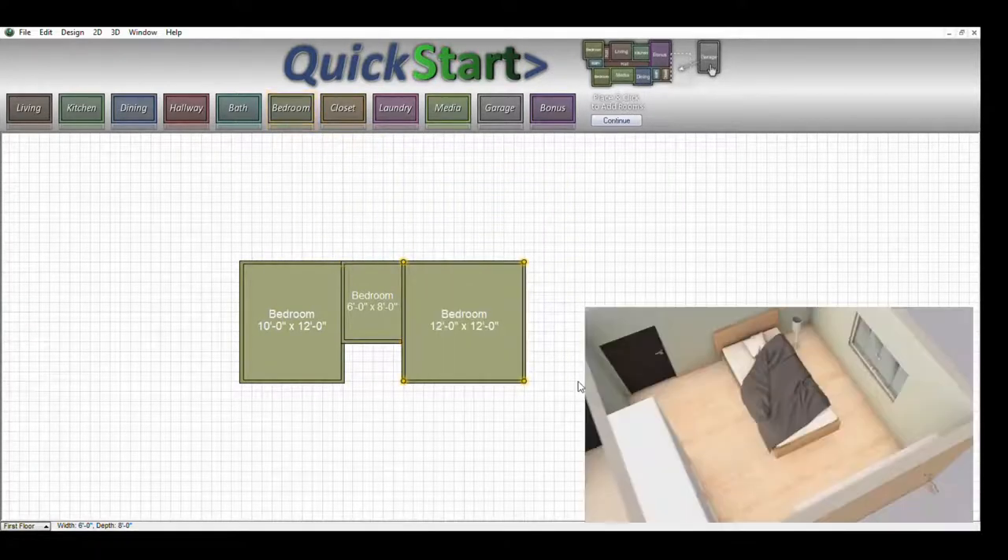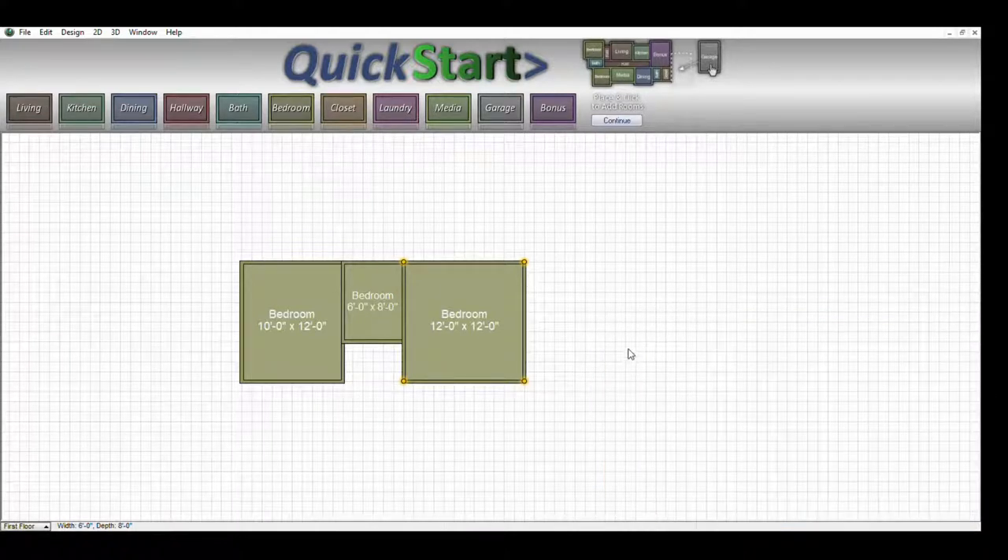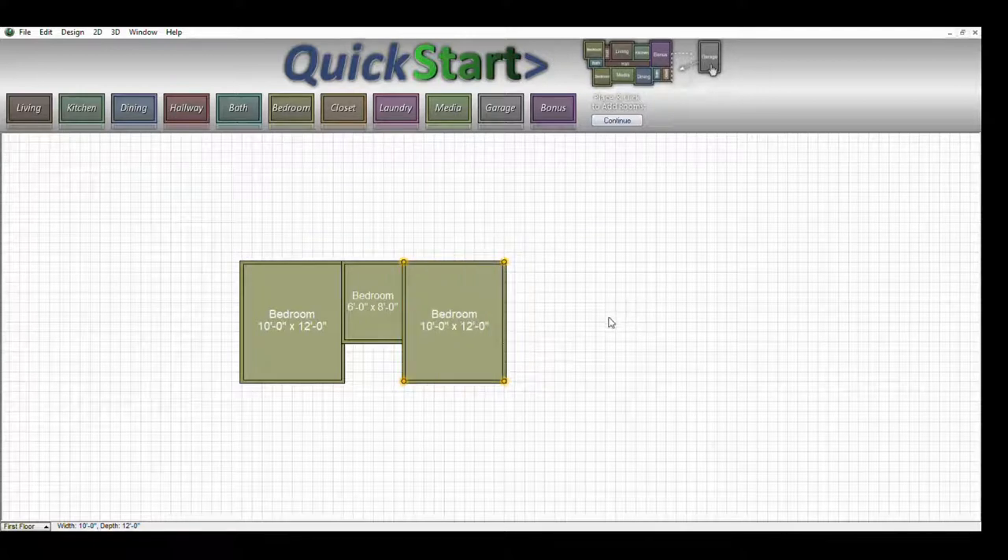You just put the rooms wherever you want. They are all labeled here — living room, kitchen, dining room, hallway, bathroom, bedroom, closet, laundry, media room, garage, and even a bonus room. So we are going to reduce this second bedroom from 12 by 12 down to 12 by 10 as well.